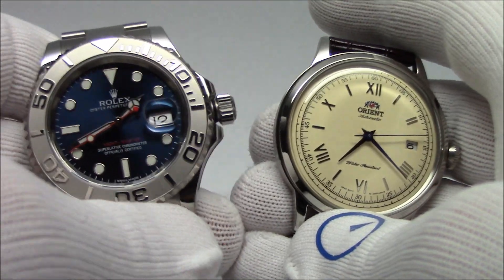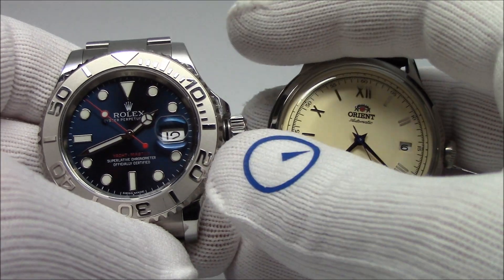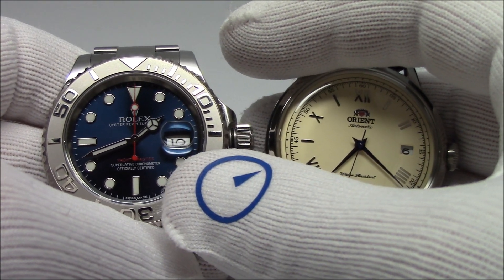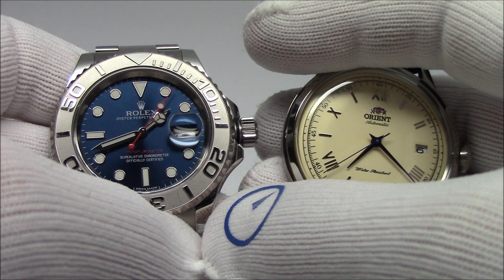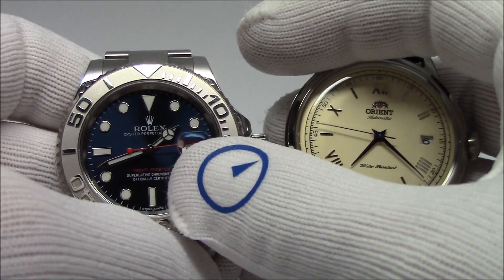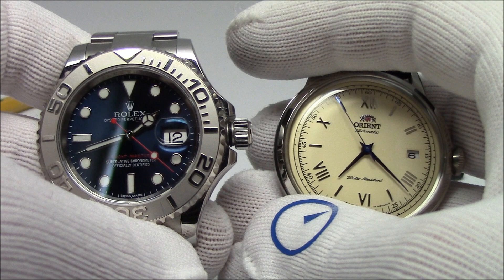So why would you want 28,800 over 21,600? The wisdom used to be that the faster it goes, the more beats, the more accurate it can be. That's kind of true because you're breaking the second down into smaller intervals, so you count more of them up in a second. If you have variations in each swing, they average out more — you're getting more swings to average out, so you should be able to get a better ticking movement. The downside people say is that this thing is ticking 25% more than the other, so it will need service more often.